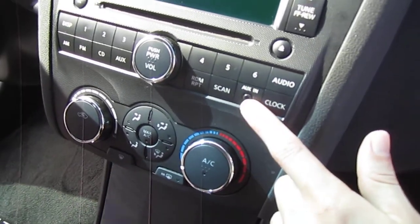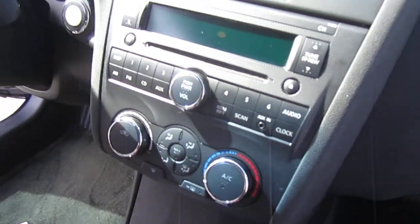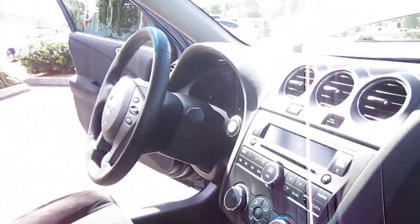We have our auxiliary port, CD player, AM-FM radio, and ice-cold AC. We also have dual vanity mirrors and a nice clean headliner. It is a smoke- and pet-free vehicle.